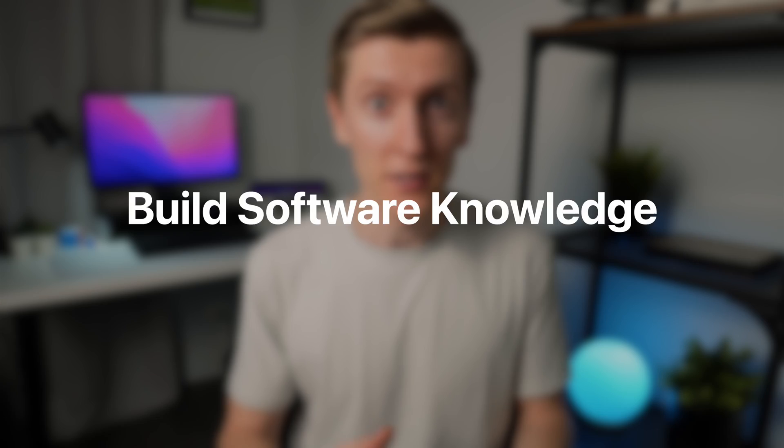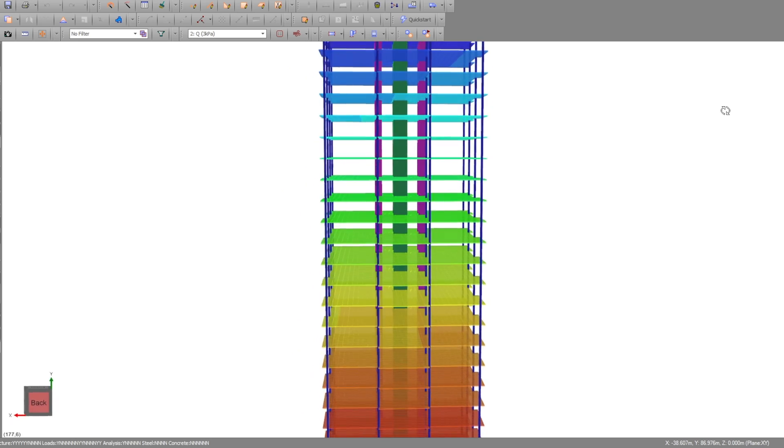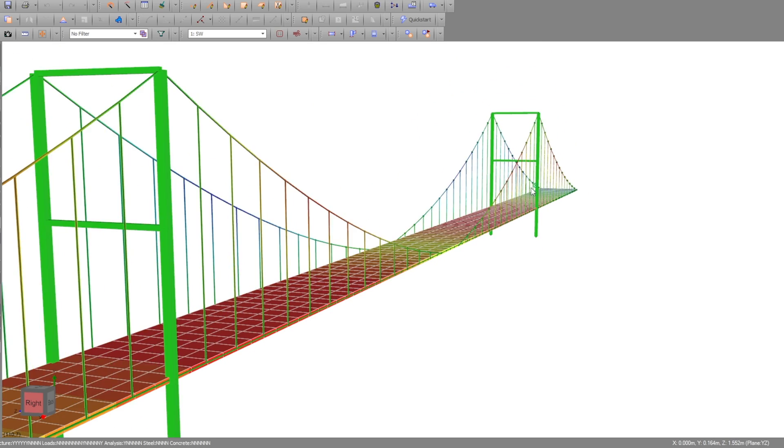Number four is to build software knowledge. These days there's no two ways about it — if you're not learning how to use new programs and improving on the ones you already know, you're putting yourself at a huge disadvantage. All engineers, in one way or another, are dependent on the technology and programs they use. At the most basic level, this is things like Microsoft Outlook and Teams, and at the highest level, this is things like programs that can handle 3D finite element analysis, and also knowing how to create those sorts of applications through coding and programming.